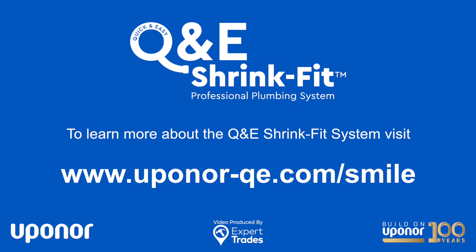For more information please visit upanoor-qe.com.